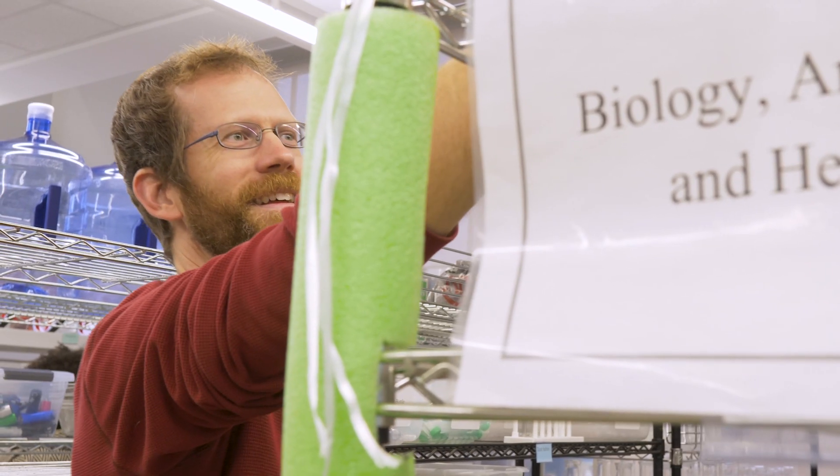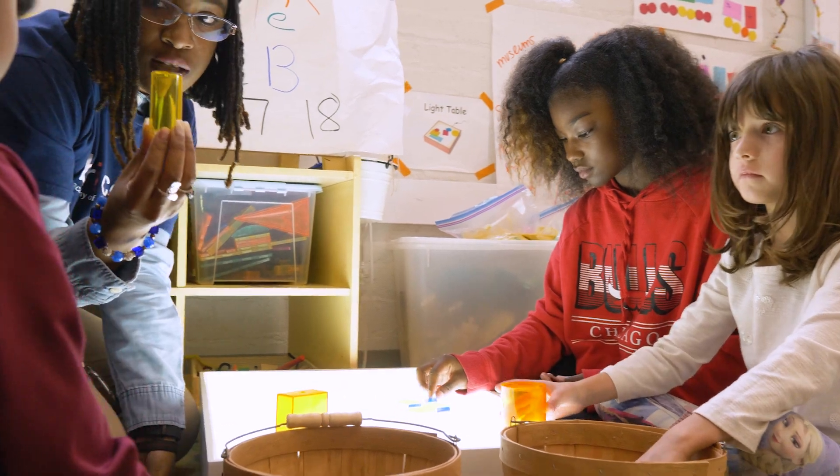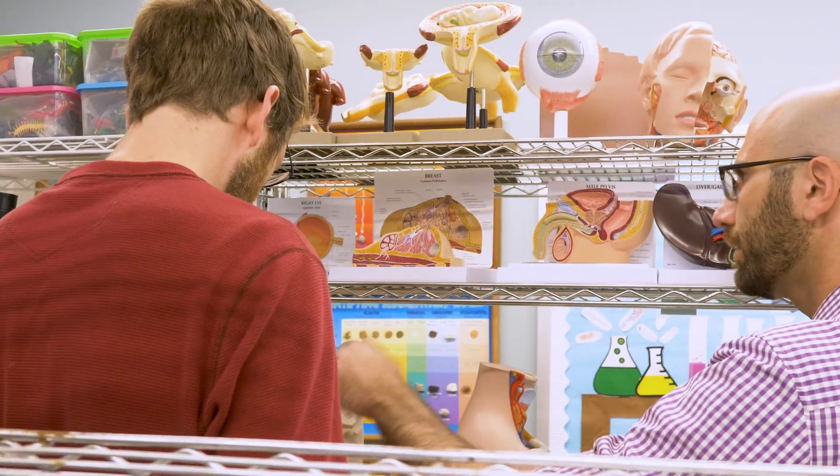We're inviting any teacher who's interested — who wants to do some cool hands-on science in their classroom but doesn't yet have the resources — to visit the library and check their first item out and see if it's right for your school as well.